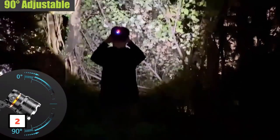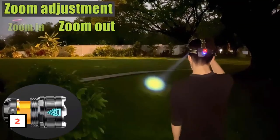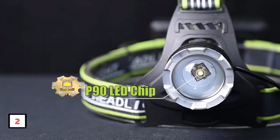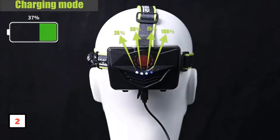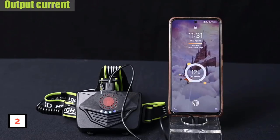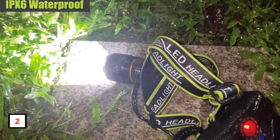Equipped with USB charging and power output, this headlamp not only ensures continuous illumination with three rechargeable batteries but also serves as an emergency power source for your devices. The IPX6 waterproof rating makes it resilient in harsh weather conditions. Power indicators and an adjustable headband enhance user convenience. Backed by a lifetime guarantee, the comprehensive package includes two rechargeable LED headlamps, USB cables, and more — making this headlamp a reliable companion for any adventure.